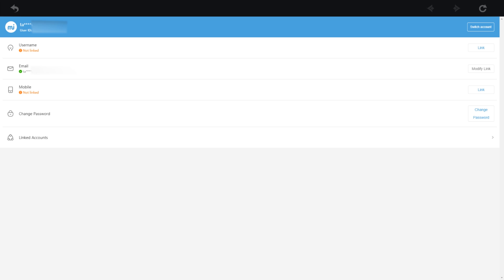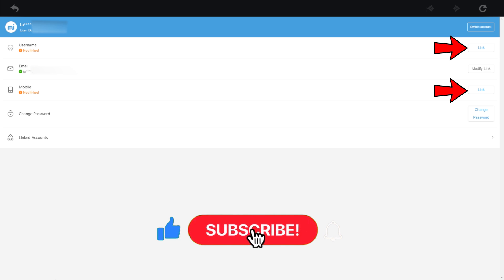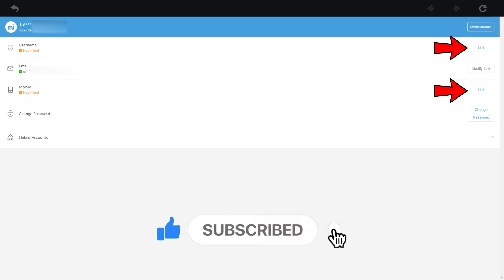This will send you to a page with your account information. It will have your username, email, and phone number saved. You should definitely set up at least two of these and link them together. Better yet, link all three to be extra safe. This will definitely help with the account security issues that we have seen in the past.